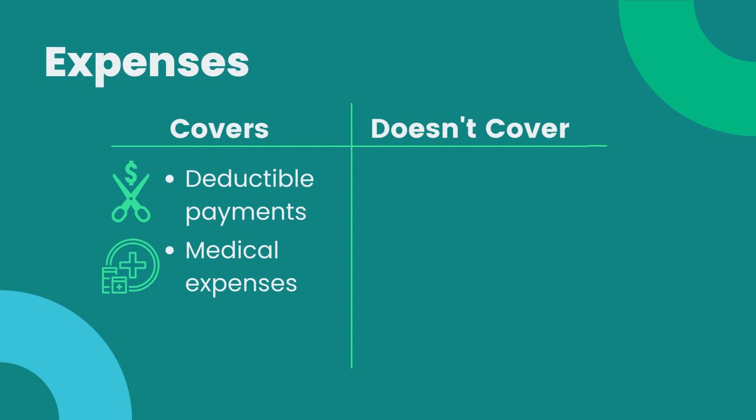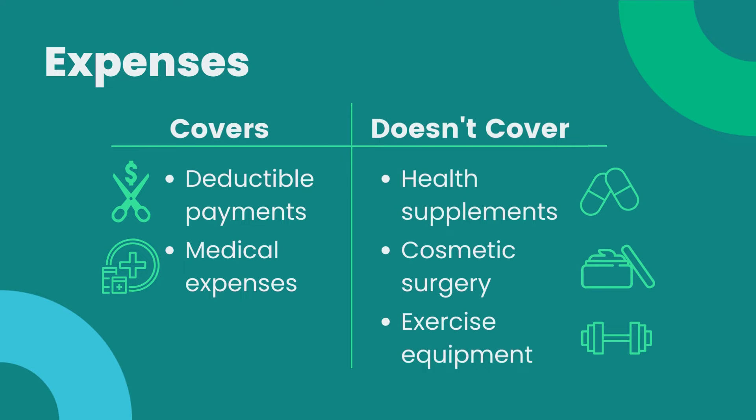However, ineligible items such as health supplements, cosmetic surgery, and devices or equipment for exercise are not covered by an HSA.